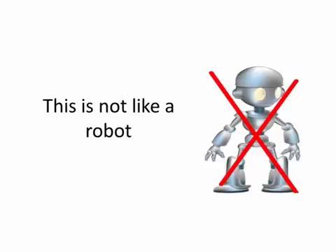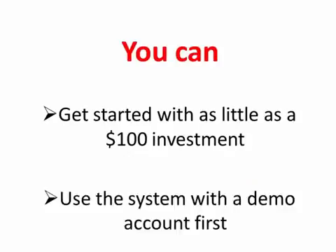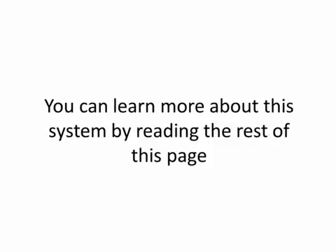With Profit Rush System, you are the boss. Remember, you don't need a lot of money to succeed with this system. You can get started with as little as a $100 investment, and you can use the system with a demo account first just to make sure it works like I say it will. So what are you waiting for? It's time to take action and start turning your dreams into reality. You can learn more about this system by reading the rest of this page. Thanks much for your attention.